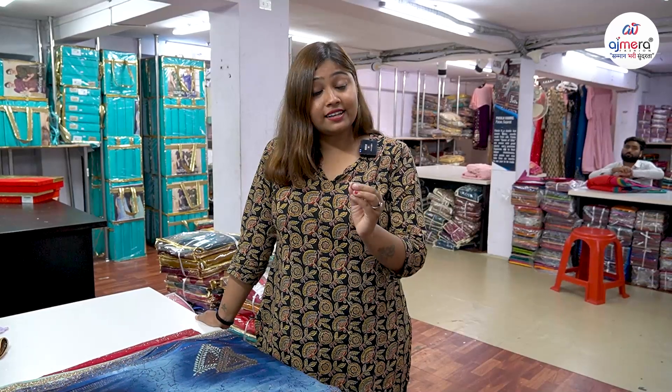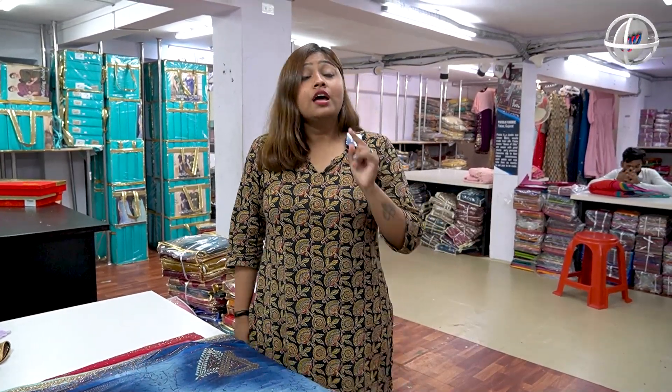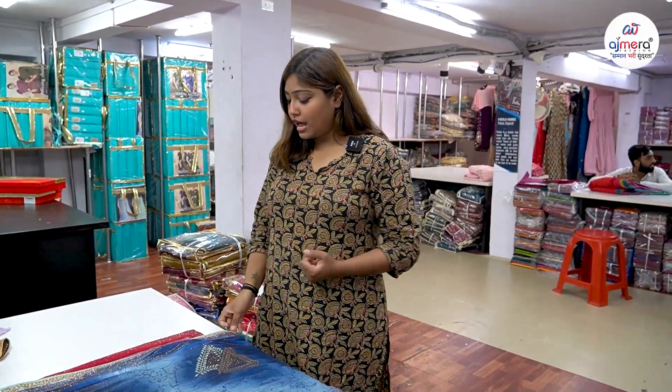There is an A-to-Z variety of dress materials available. If you are looking for a dress and A-to-Z variety, you will find a comprehensive selection in this video. Open up the channel and you will see different types of collections every day. So, what is today's collection? Take a look.